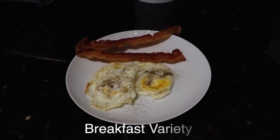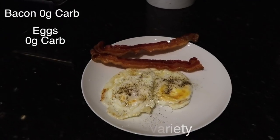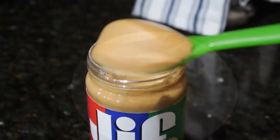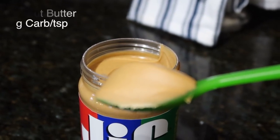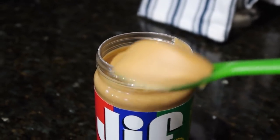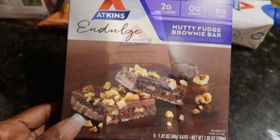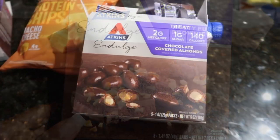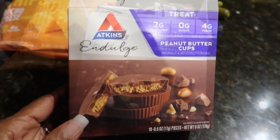For breakfast, I'm sure you've seen this before — I'm having two fried eggs and two slices of bacon. For snacks, as usual in between meals when I get hungry, I'll have peanut butter, my protein shake, and my sweet chocolatey goodness: the brownie fudge, chocolate almonds, and peanut butter cups.